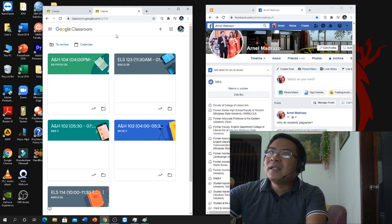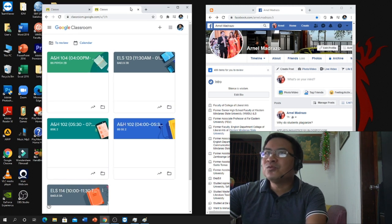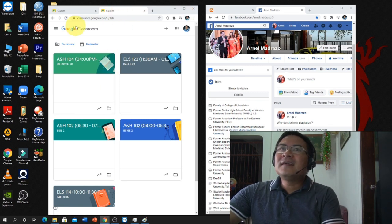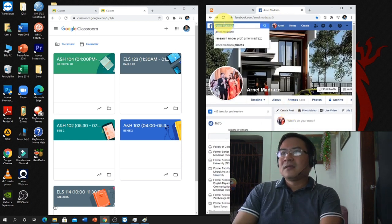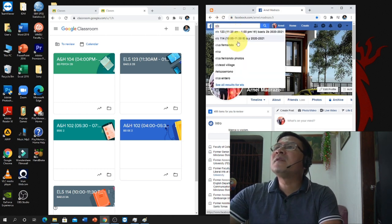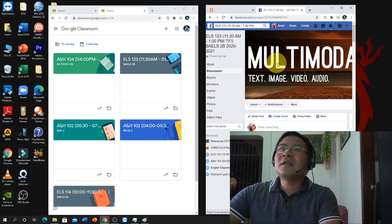The good thing about a big monitor like this is you can put two browsers side by side — that's multitasking. On one side I have Google Classroom, and on the other side I usually have Facebook so I can search for student groups, for example searching for 'L123 students' and clicking through to interact with them there.